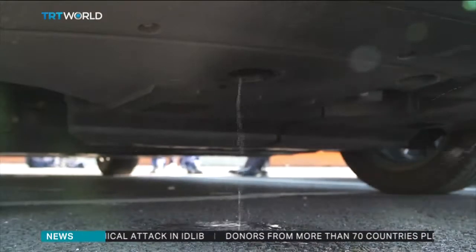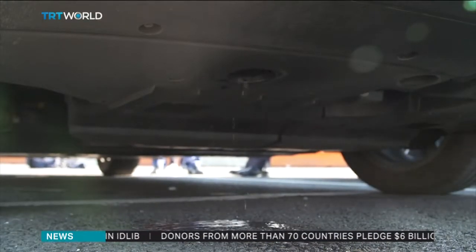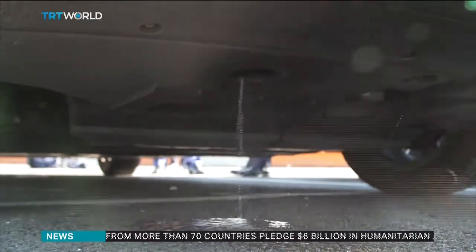The only emission produced while the car is driving is water. Designers say it's so pure, you could drink it.